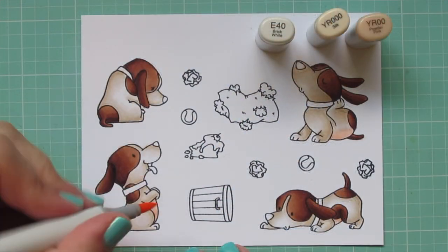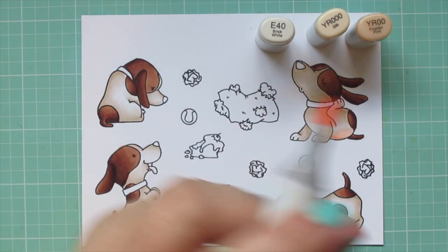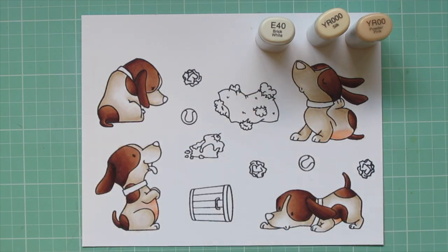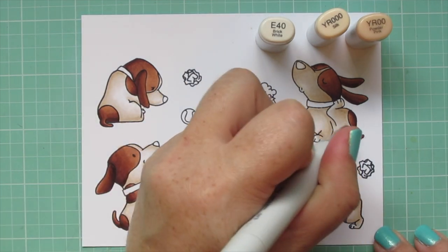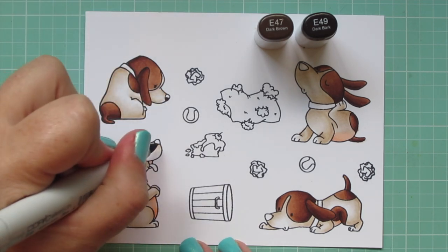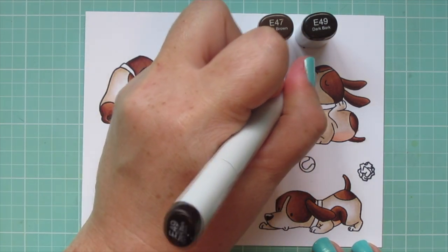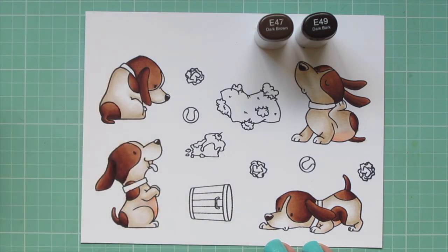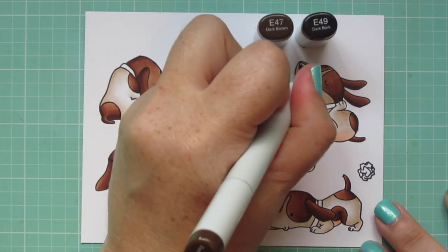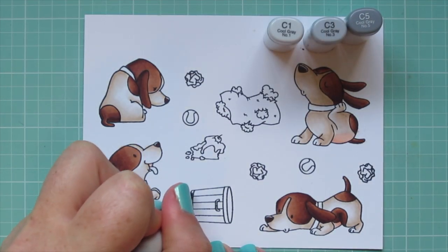I cut out most of the coloring of the last dog since my hand was covering him up anyway. I colored in their bellies using YR000 and YR00 on the three where it showed, then blended the edge with E40 to smooth the transition from that peachy tone into the lighter brown. For their noses I used E49 and E47, and I left a small sliver at the very tops of their noses white so they would look nice and shiny. Then I'll move on to the accessory images — for the garbage can I'm going to use C1, C3, and C5.